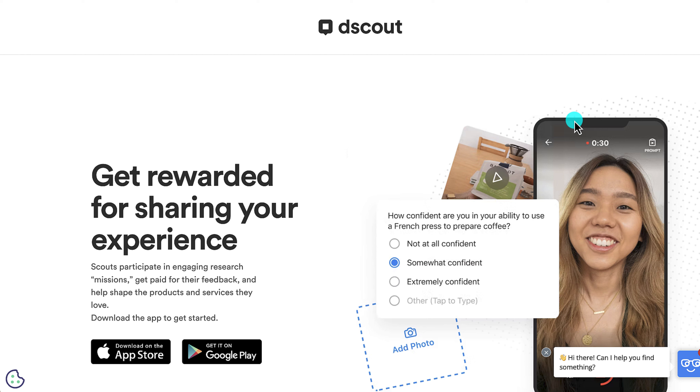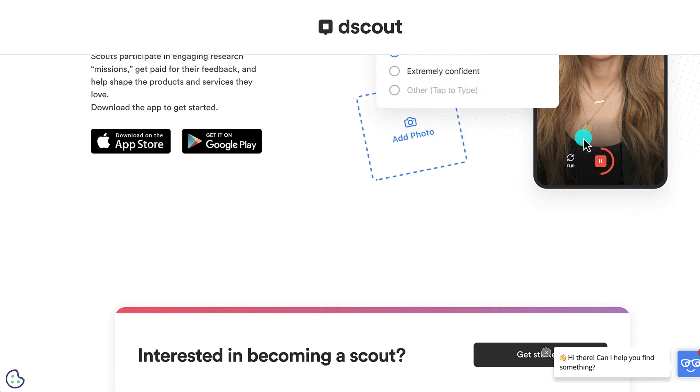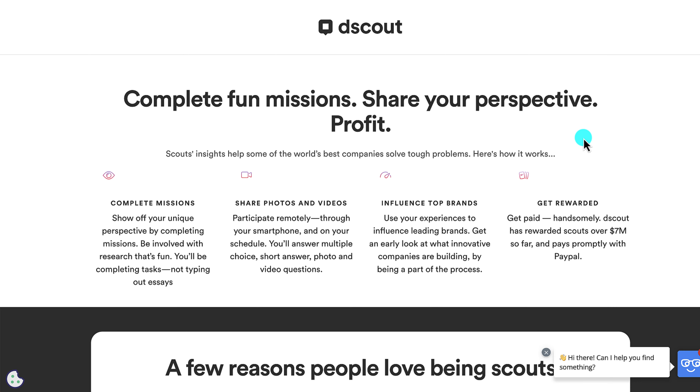The first way is with an app called dScout, which can be downloaded on the App Store or Google Play. You get rewarded for sharing your experience by participating in engaging research missions and getting paid for your feedback. Companies use the feedback to make their products better. You can complete missions, share photos and videos, and earn money that way.